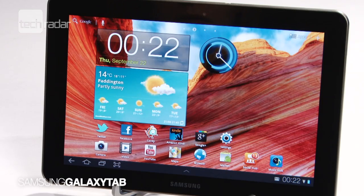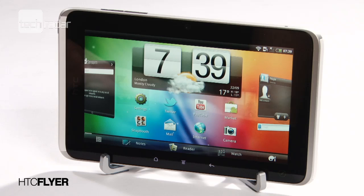Stepping up to be poked, prodded and touched, we've got the Samsung Galaxy Tab 10.1, the Sony Tablet S, the Motorola Zoom and the HTC Flyer.